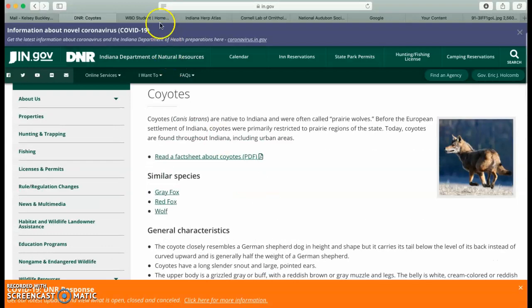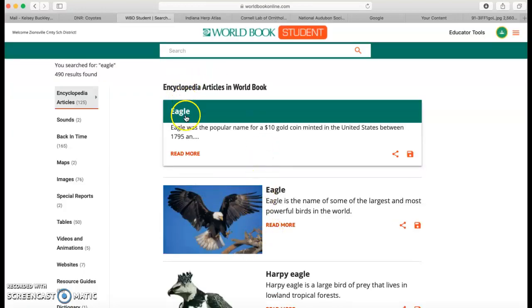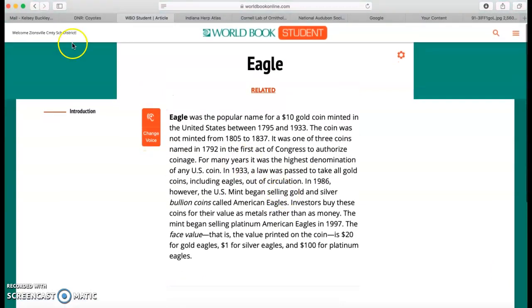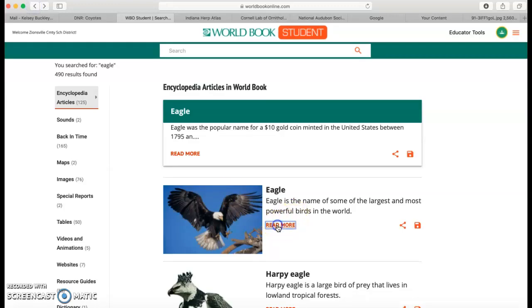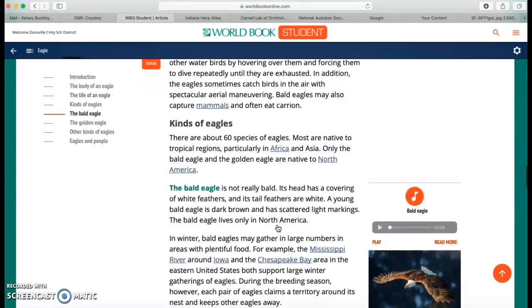Another great starting point would be World Book Online. You can access this through the portal or you can go to World Book Student. World Book Student is where I would definitely start. If it makes you log in, your username is zville, z-v-i-l-l-e, and your password is eagles, all lowercase. From here, I can go and search for my animal. I can click read more and I will find — oh, this is about a type of currency, money. So that's not quite what I need. So I'm going to go over here and click on eagle for the bird, and then I can find all sorts of information about the bird here.